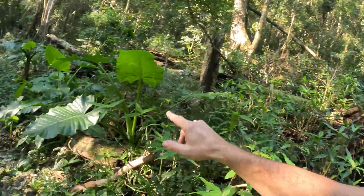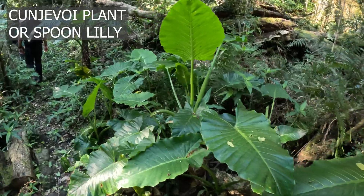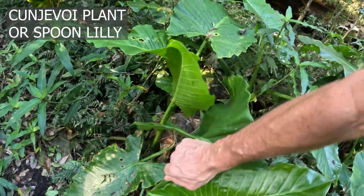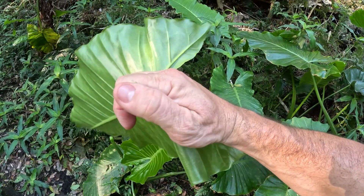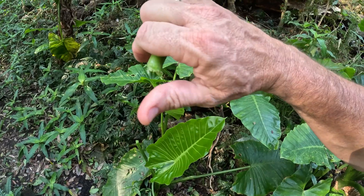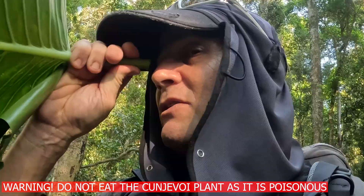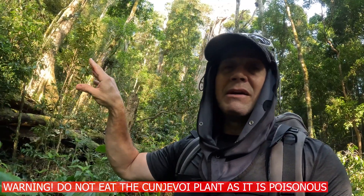As we mentioned, gimpy gimpy plants are just over there. If you get stung by it, look for the conjur boy plant — just like this. You break a bit off and rub that over your skin, and that will be sort of like a natural reliever from the pain. Just rub it over — that's actually pretty nice over the nose. That's it, conjur boy plant; it will help a little bit.